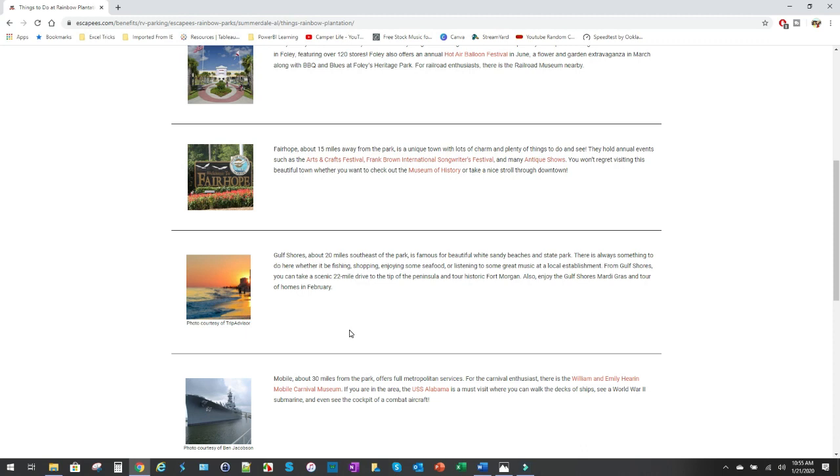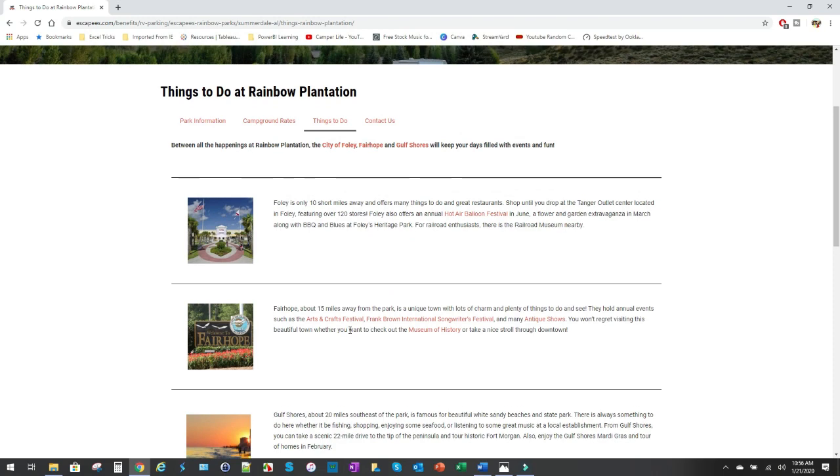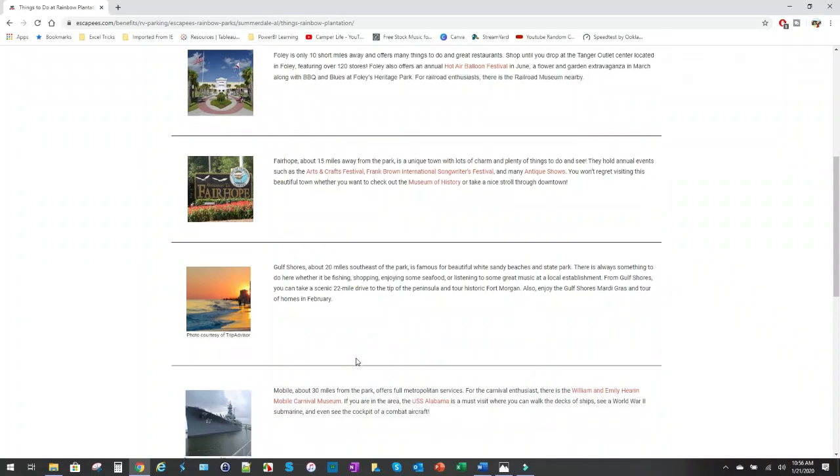We're only here for a week but we are 100% planning on coming back and staying longer. When I come back I'll have a WeBoost, which should help solve the cell data problem. The internet is not good here, but with a WeBoost or something similar, and if you don't need it for work, you'll be okay. With a Togo or a Winegard Connect you'll have enough for general use.